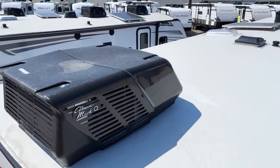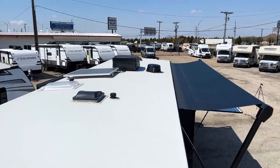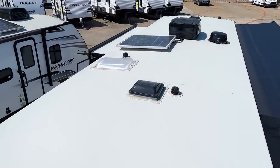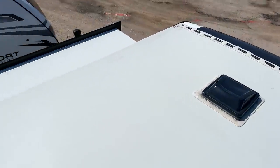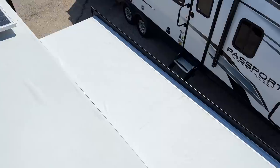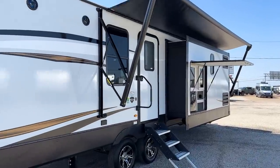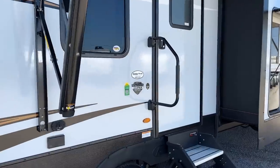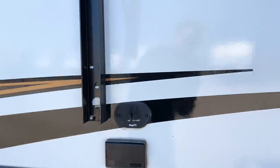Up on the roof, you can see the Coleman Mach Q series ACs, the 200-watt solar panel, and the Winegard digital omnidirectional antenna. The slide-out boxes are fully walkable and feel very solid. You'll have some attic vents up here as well, TV hookup connections, two outlets, and satellite connections for if you wanted to hook up a TV outside.